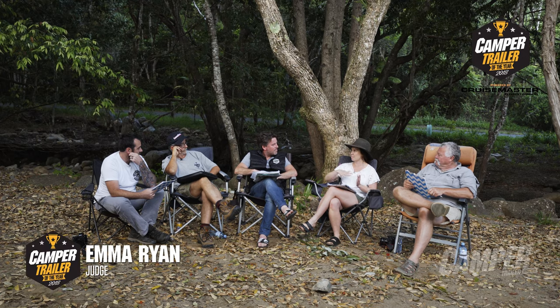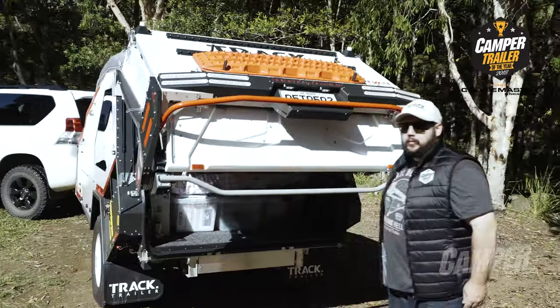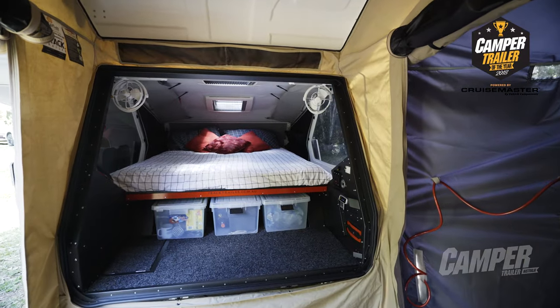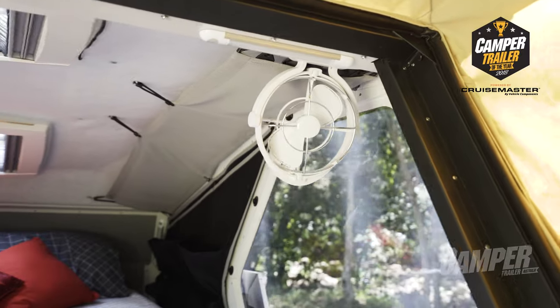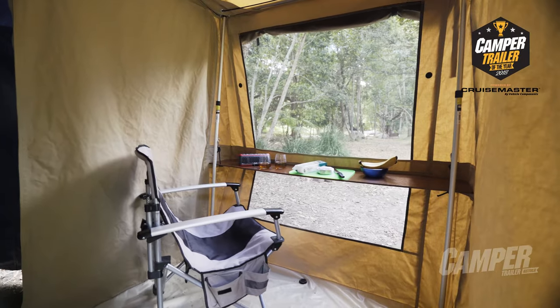The rear mechanism now lifts upwards as well as folding out to form the hard floor. Which means for quick overnight stops you can just pop the back and it almost becomes like sleeping in the back of a van — you've got the roof open and a mesh to protect you from the elements. You can also open it up to its full capacity.